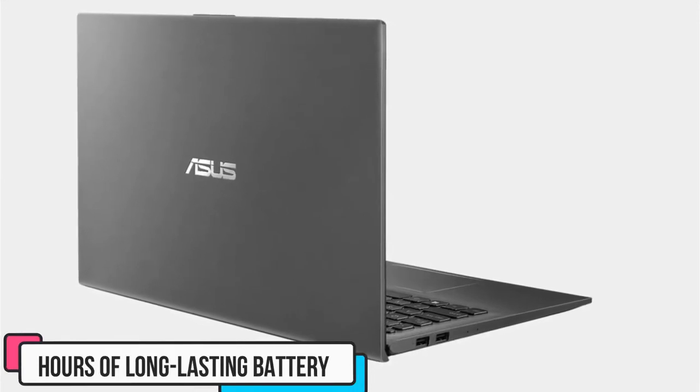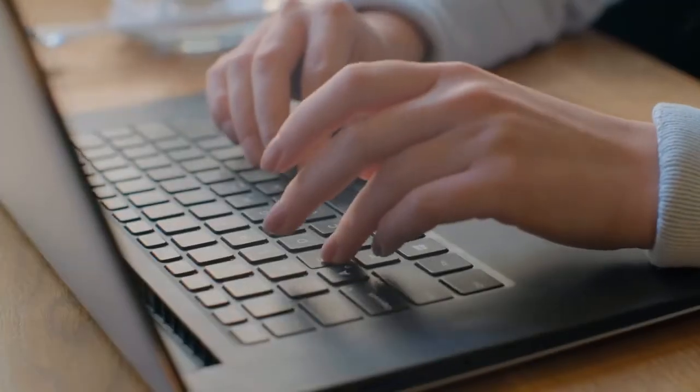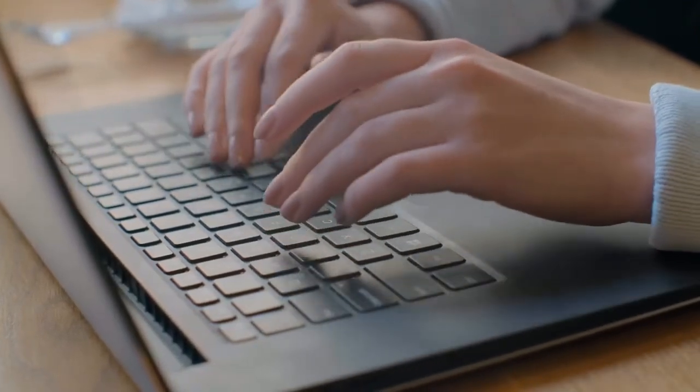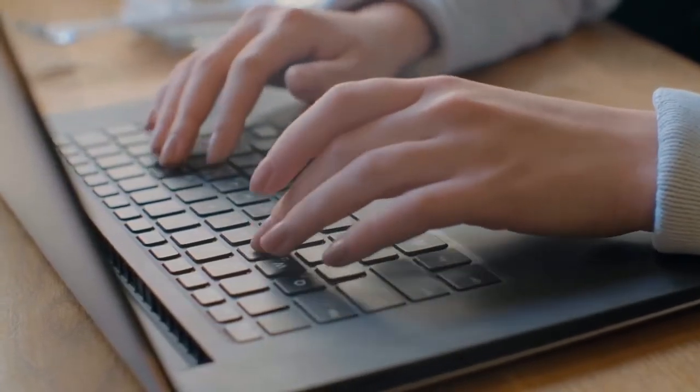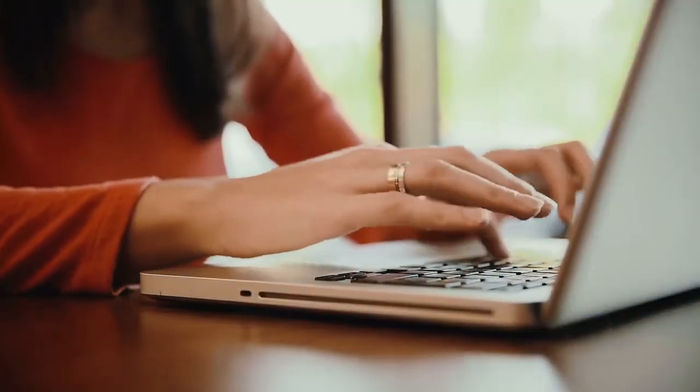This lightweight and compact device features an incredibly comfortable keyboard and eight hours of long-lasting battery life, still setting it at the top among other affordably priced options. Best of all, the operating system it runs is Windows 10 Home, compatible with Cricut Design Space. So if you're looking for a device mixing performance and lightweight design, the Asus VivoBook 15 is your answer.